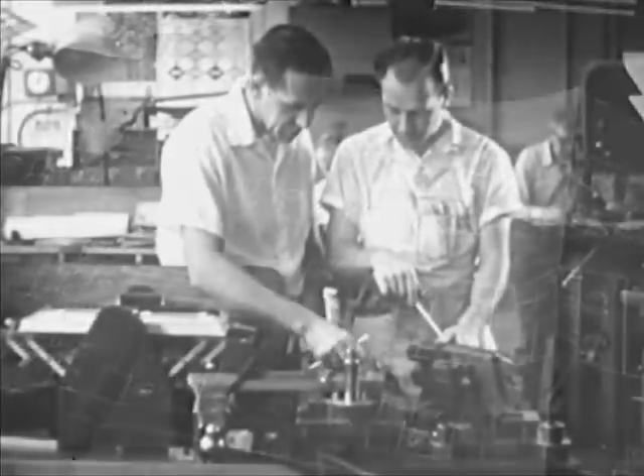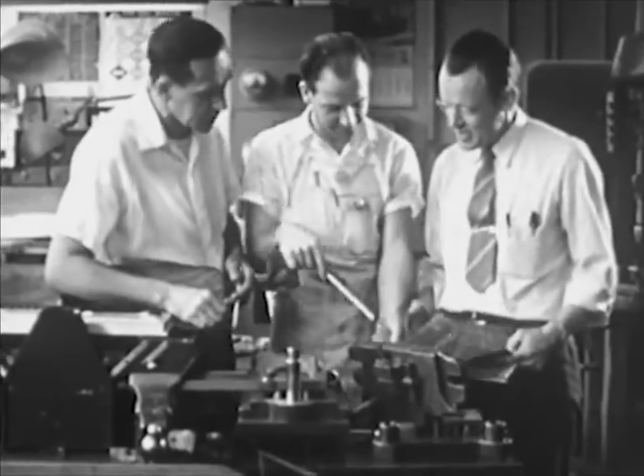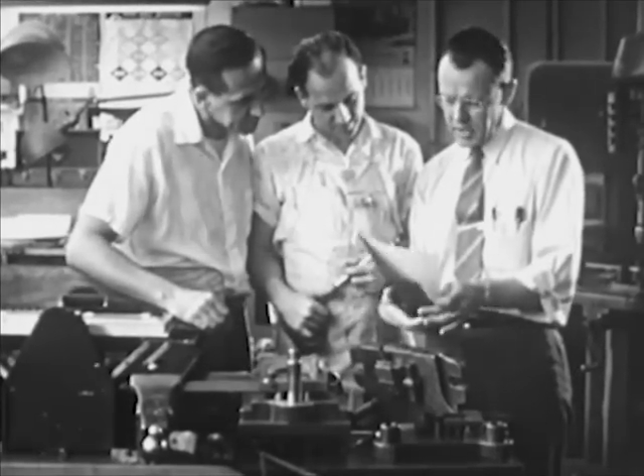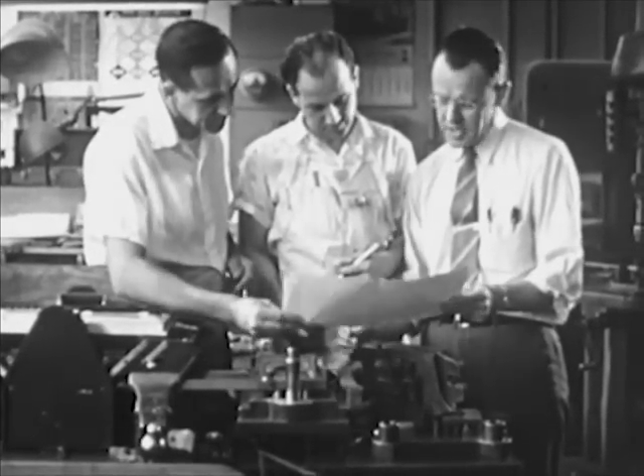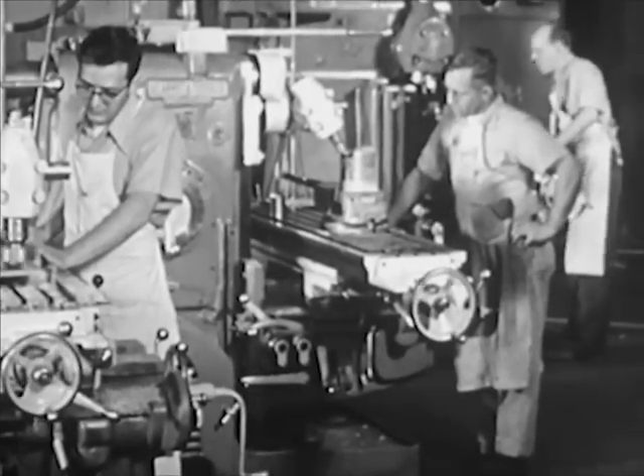One set of blueprints goes to the tooling department. Here, tool and die workers make the machines and tools that will be needed to manufacture the parts for the toy. Here are some of the tools being made.